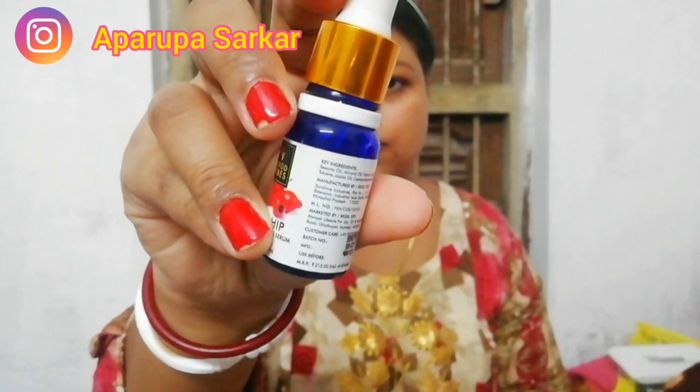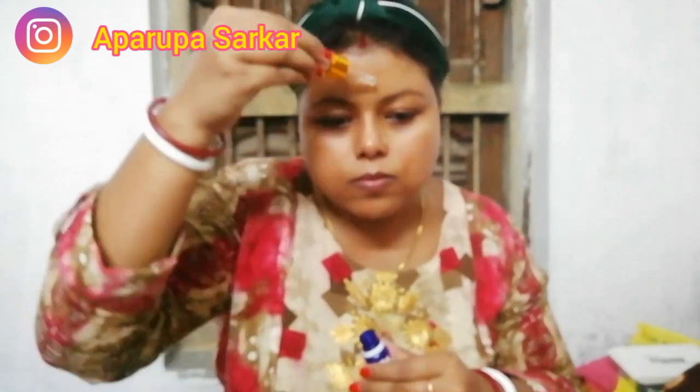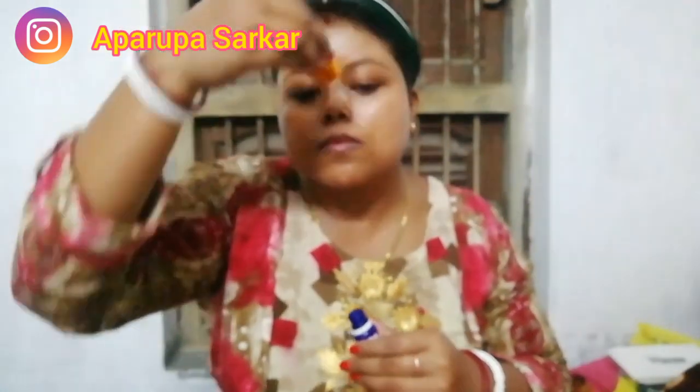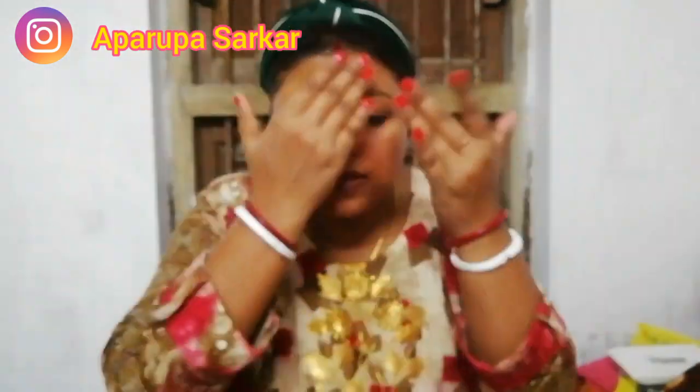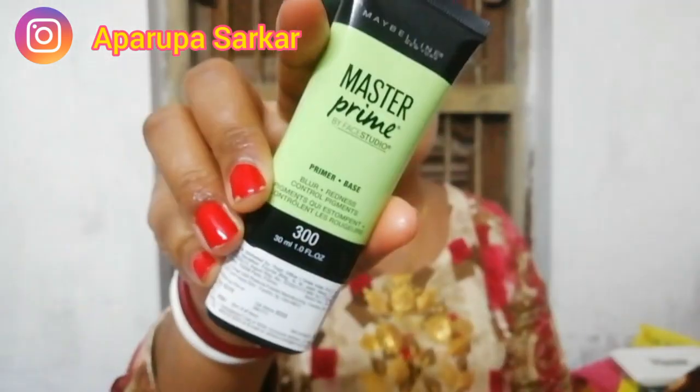I used Plum Green Tea Mist all over my face, and then the Rosehip serum from Good Vibes — it is a very nice serum, I love it the most, and you can see my glow after using this serum. Then I am applying a facial oil, also from Good Vibes.